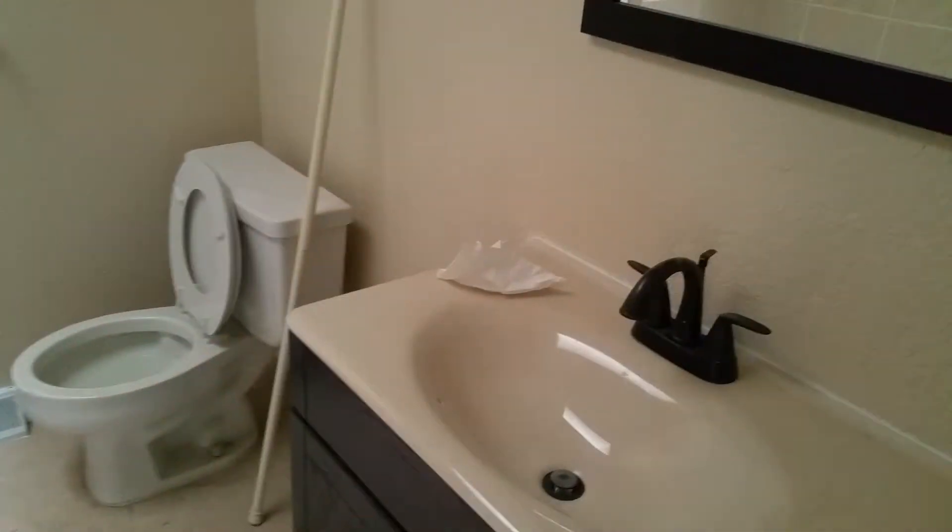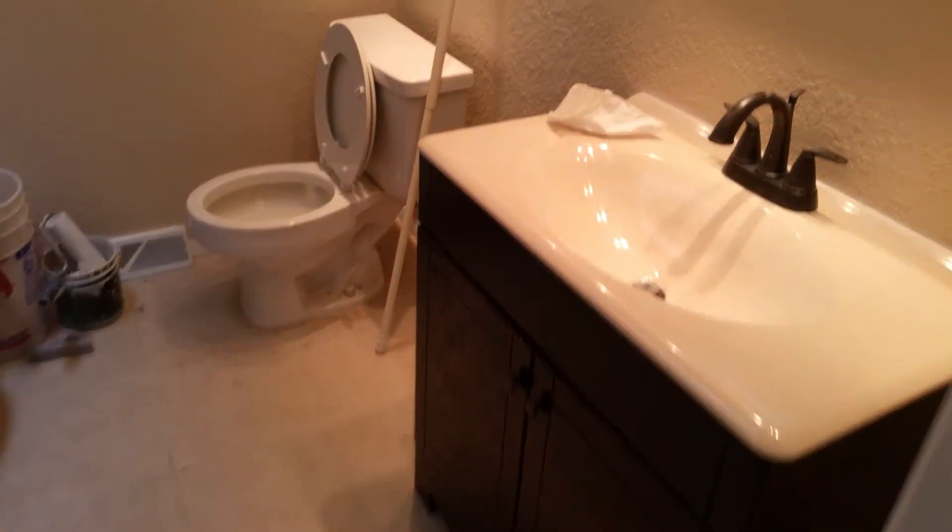We put in new doors, new vanity, new mirror. This tub had actually already been retiled, so that was nice — didn't have to do too much work there. New carpet, of course.